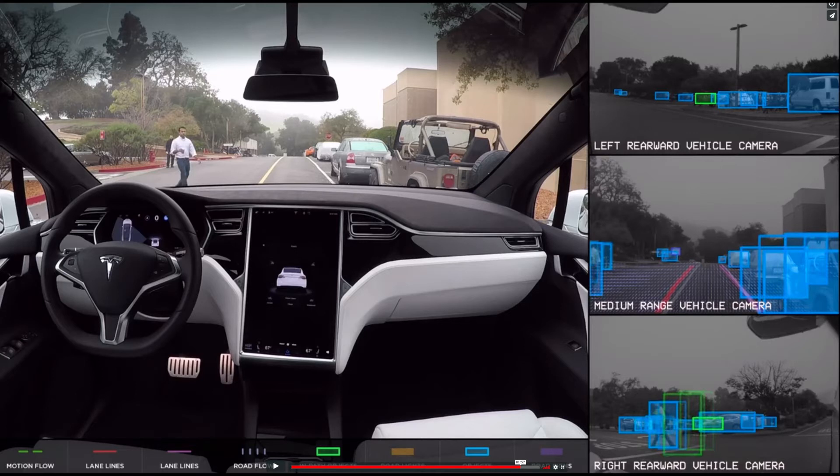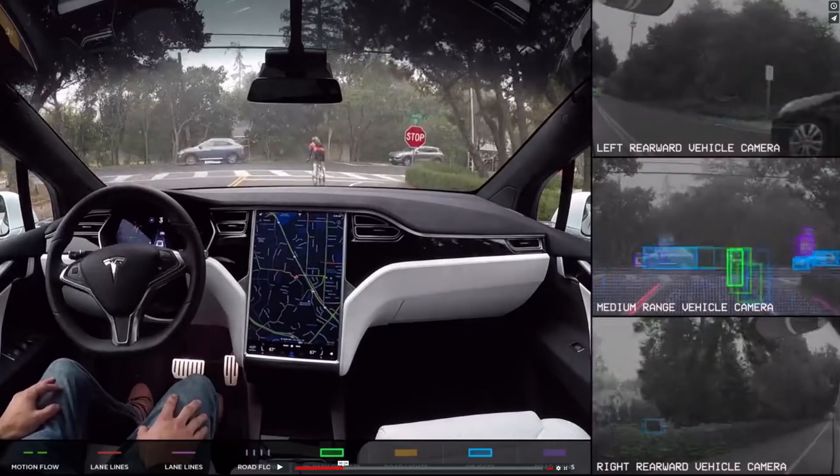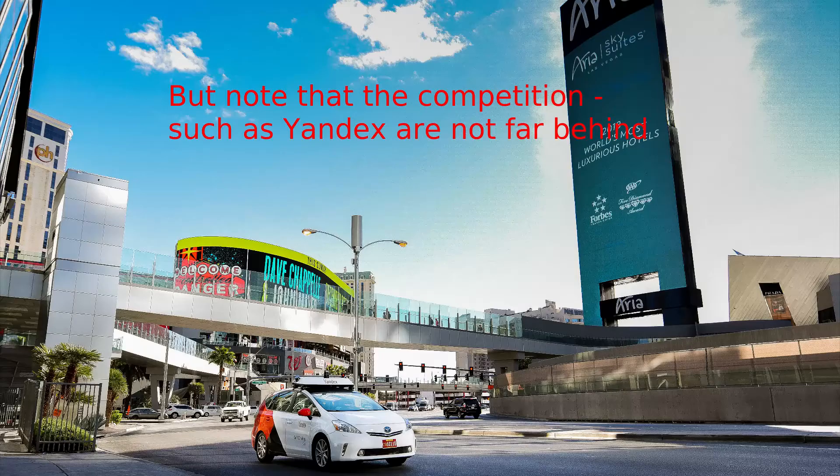The evolution of self-driving ability is also likely to accelerate through 2020. New sensors, new software, and new processors are likely to help Tesla keep its lead and even extend its lead over the competition.